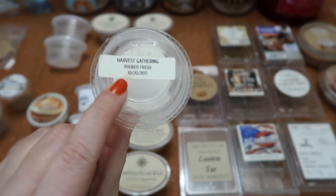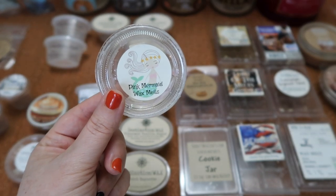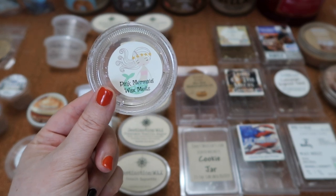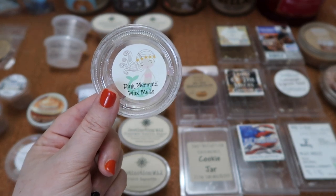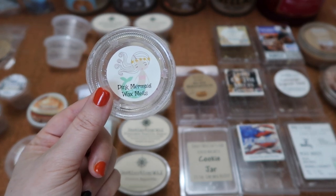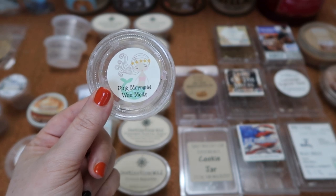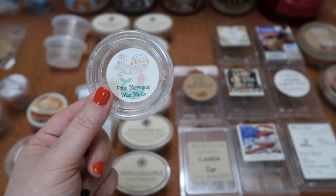I finished this Pink Mermaid Wax Melt in Harvest Gathering — supposed to be a dupe of Bath and Body Works Harvest Gathering. It is close but not exact; this one has a lot more of the apple spiciness than the Bath and Body Works scent does, but it is close and I really enjoyed it. The scent throw was about a seven for the scent shot split between my 24 and 20-watt hot plate warmers.